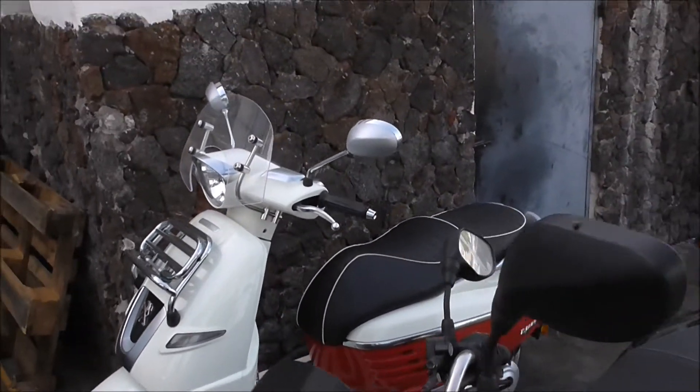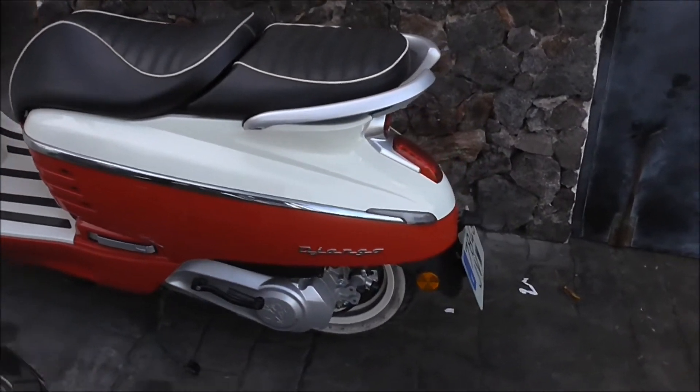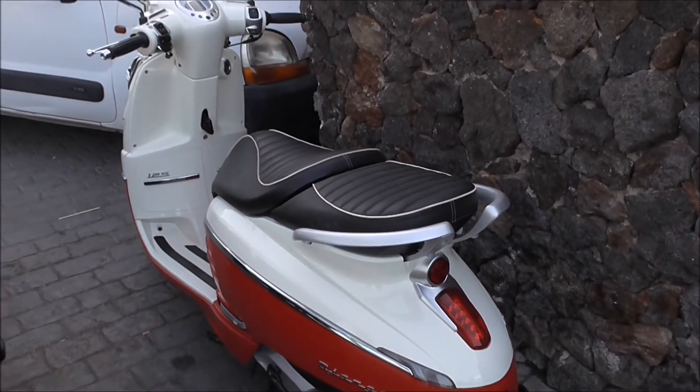It's got a wee screen as well. If I was into scooter riding, I would like one of these. That's class. Grab rails at the back.